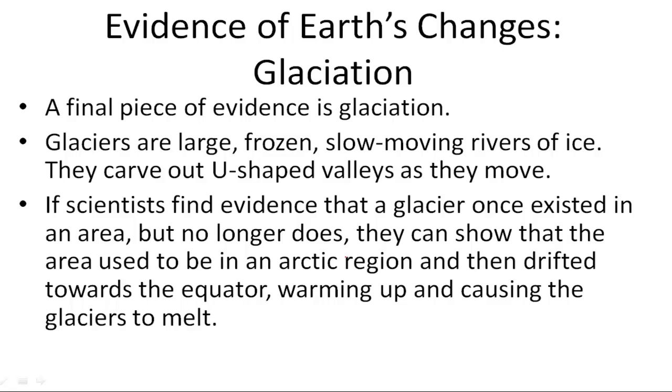they can show that that area used to be in an Arctic region and then drifted towards the equator, warming up and causing the glaciers to melt. For example, Massachusetts has lots of evidence of glaciers. Massachusetts is now a lot closer to the equator than it used to be when it was up towards the Arctic.